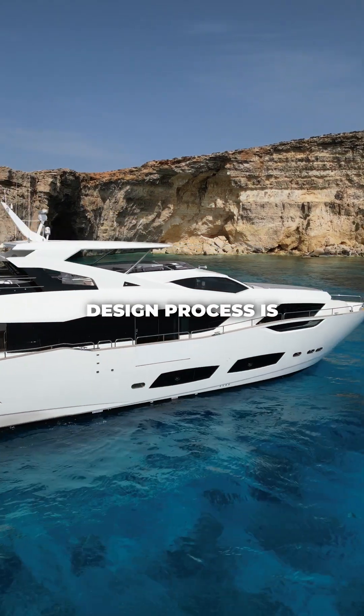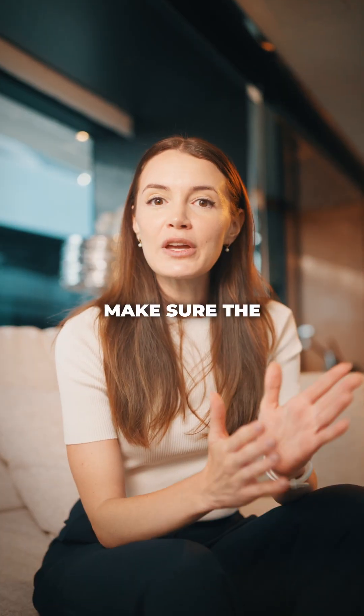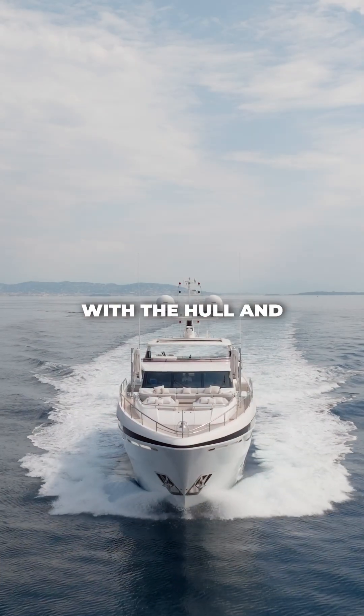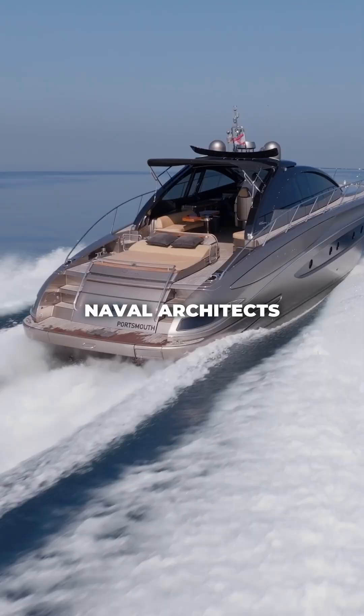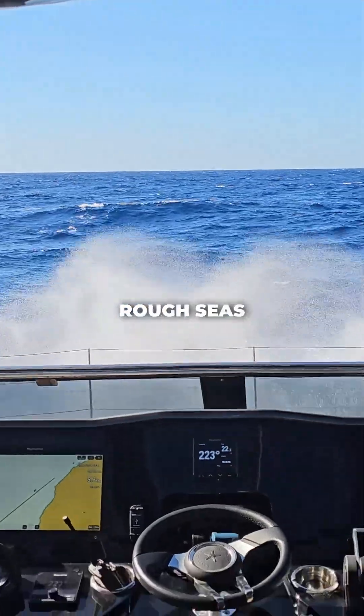Once the yacht design process is complete, the engineers and naval architects step in. Their job is to make sure the yacht is not only beautiful but also safe, stable, and seaworthy. It all begins with the hull and stability calculations. Naval architects study how the yacht will move through the water and how it reacts in rough seas.